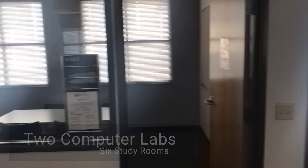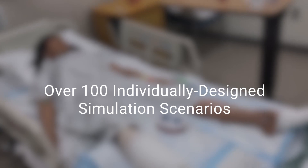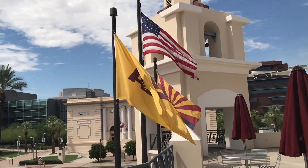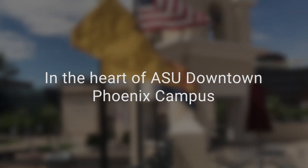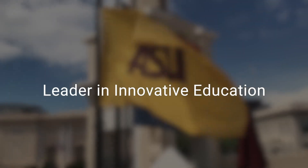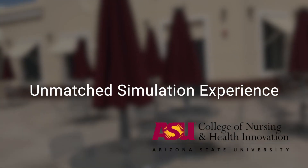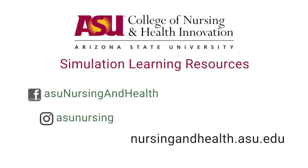The SLR has SSH accreditation in education and learning, and has over 100 individually designed simulation scenarios. Located in the heart of the ASU downtown Phoenix campus — the leader in innovative healthcare education — offering an unmatched simulation experience. Be a part of Simulation Learning Resources in the College of Nursing and Health Innovation at Arizona State University.